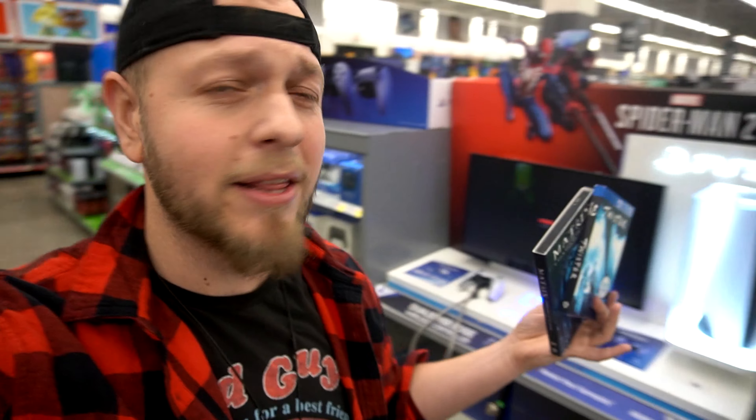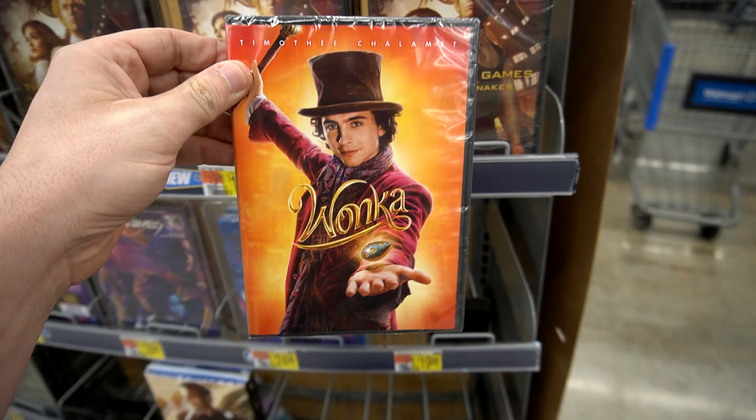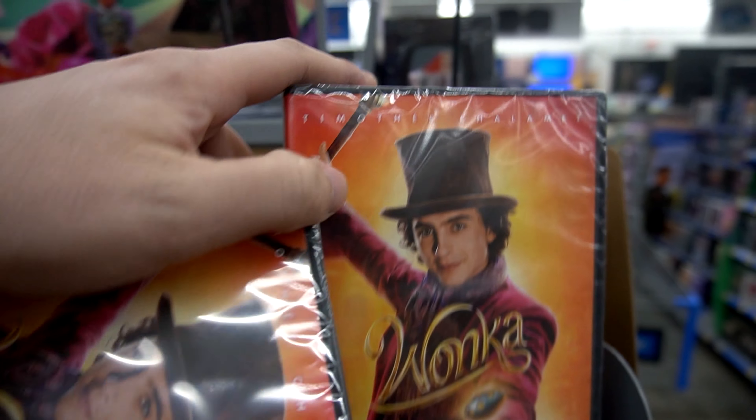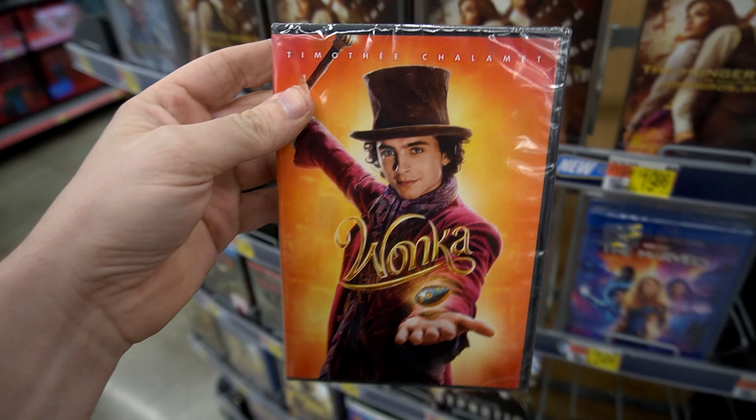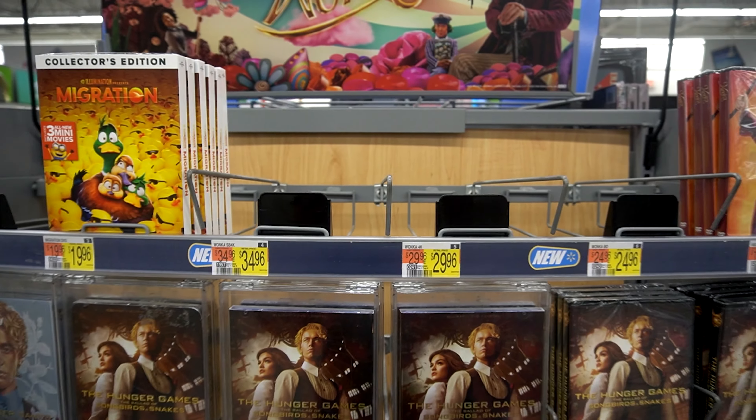Don't worry, we're going to try another Walmart. They don't have Wonka over there — actually please forgive me, they do: one DVD copy. Actually multiple DVD copies, no slip. This is not the one I was looking for. There's no 4K or the steelbook.